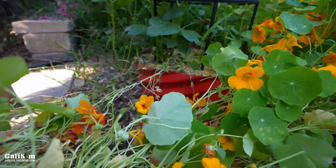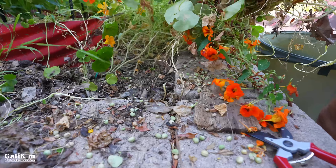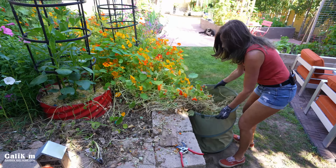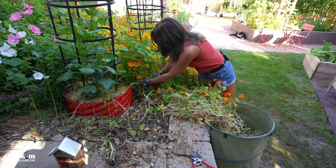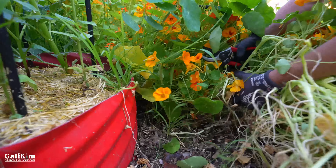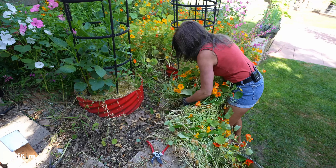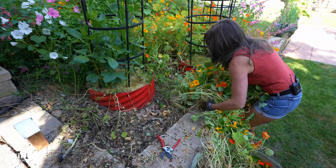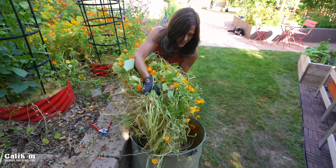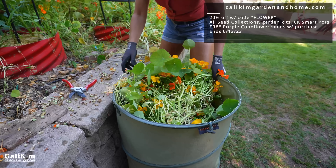It's always nice to get a brand new fresh start. Look at all the seeds — you can collect them to plant again next year, or you can actually pickle them and make capers out of them. Nasturtiums are a great trailing variety; they have dwarf varieties in all kinds of different colors. These are in my bring-on-the-pollinators cool season flower collection, and I also have some red ones in my red flower collection. You can grab any of my seed collections for 20% off with the code FLOWER and get a free purple coneflower seed packet with your purchase.